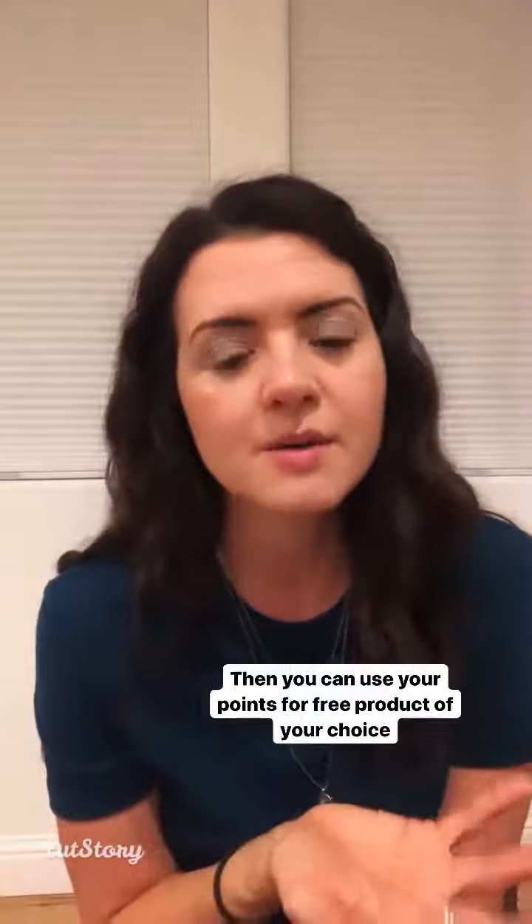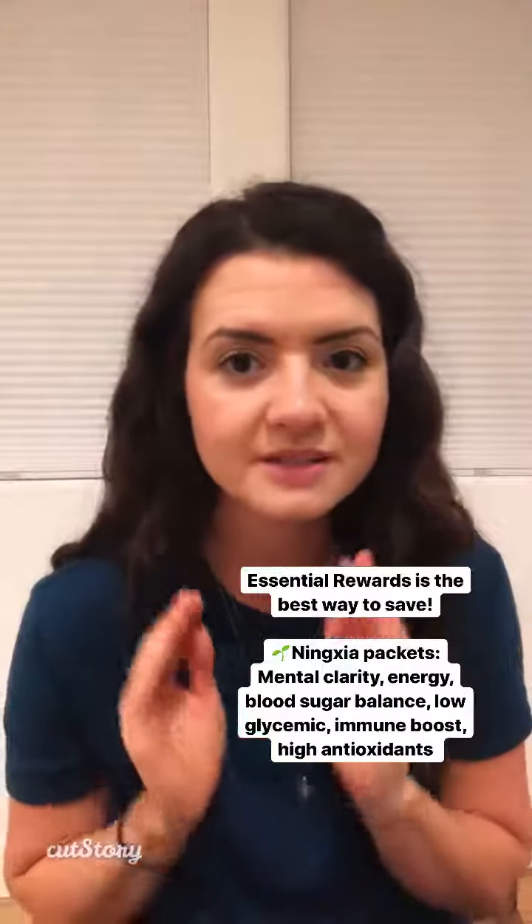I basically used my points to buy, I think like $200 of stuff for free, and it's on its way tomorrow and I'm so excited. So hopefully that makes sense. Let me know if you have any questions. Especially if you're on our team, you need to be on essential rewards — it's the best deal.